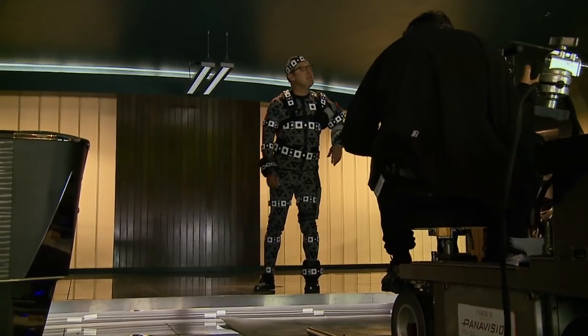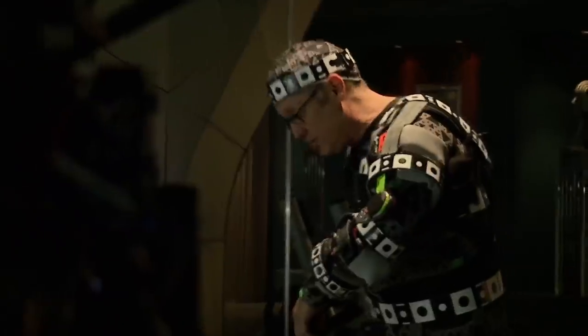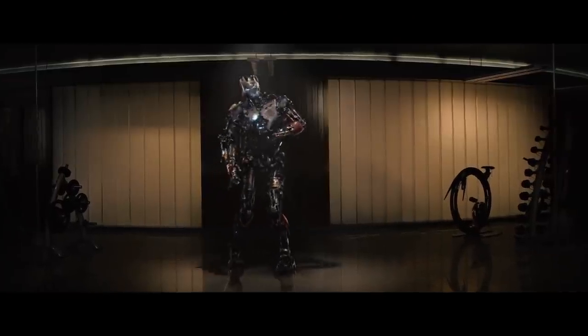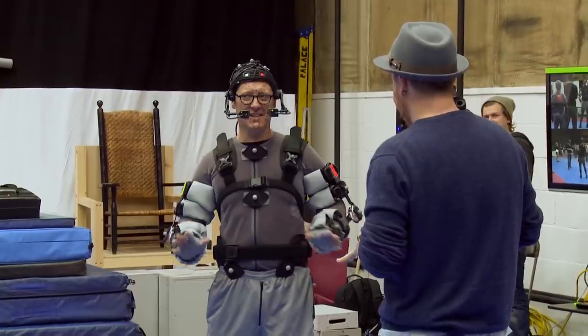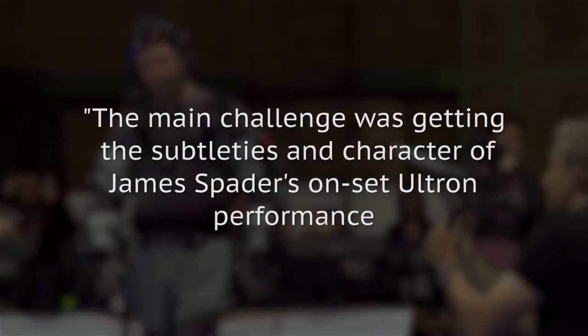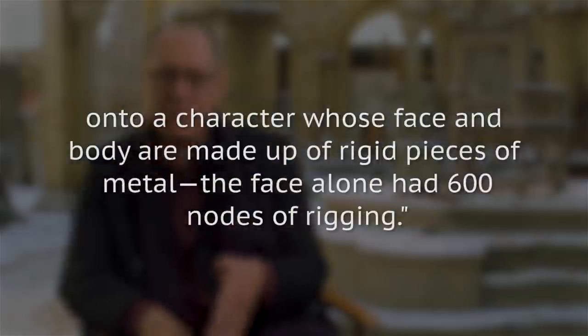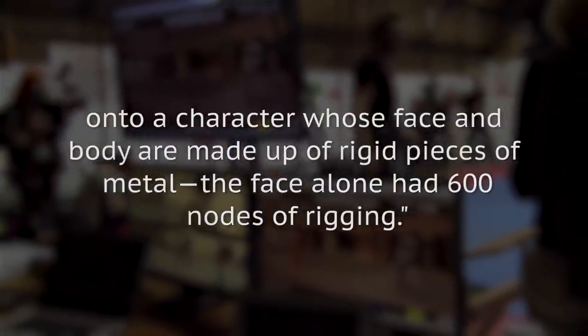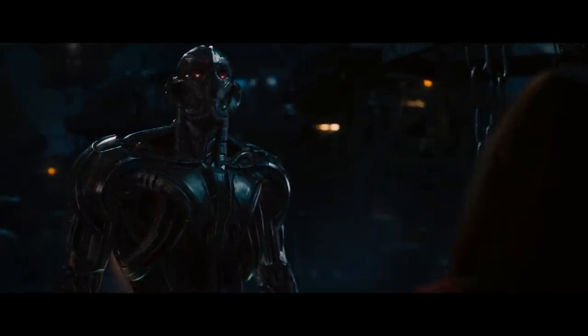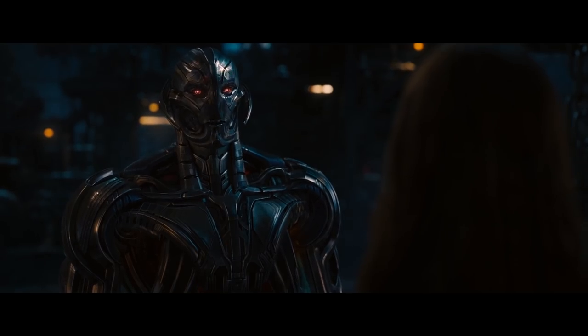Age of Ultron. To create a compelling villain for the second Avengers film, James Spader was zipped into a motion capture suit and given the freedom to breathe some life into Ultron, the marauding robot in the Avengers' second group outing. Spader's performance was so compelling that it inspired the VFX team to make tweaks to their design. Industrial Light & Magic's Ben Snow told Art of VFX: 'The main challenge was getting the subtleties and the character of James Spader's on-set Ultron performance onto a character whose face and body are made up of rigid pieces of metal.' The face alone had 600 nodes of rigging, and the robot turned out to be one of the most nuanced characters of the whole movie.